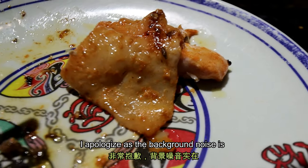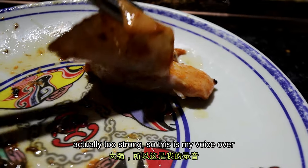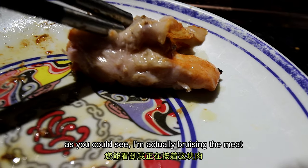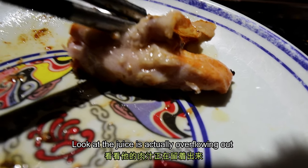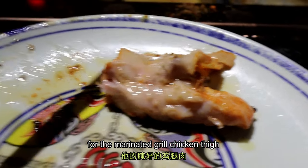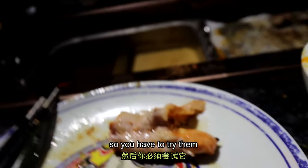I apologize as the background noise is actually too strong, so this is my voice-over. This is actually the marinated grilled chicken. As you can see, I'm actually basting the meat because the juices are actually flowing out. The taste is really amazing for the marinated grilled chicken, so you have to try them.